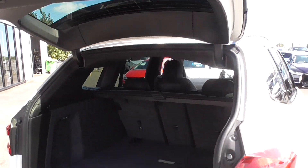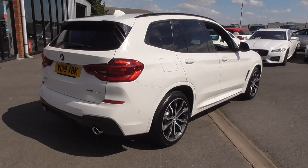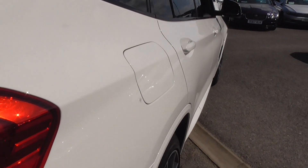Behind here we've got the warning triangle. I've driven this car and it drives absolutely fantastic. Looking down the driver's side, it mirrors the passenger side and is really in super order.